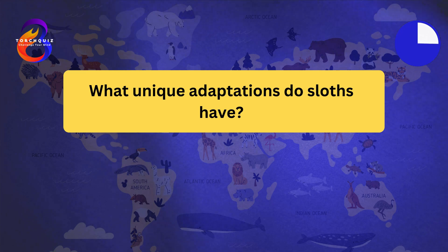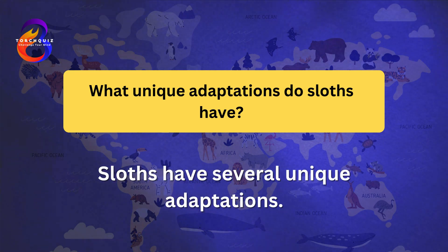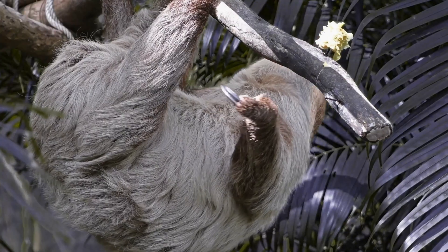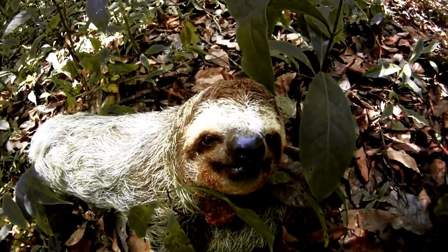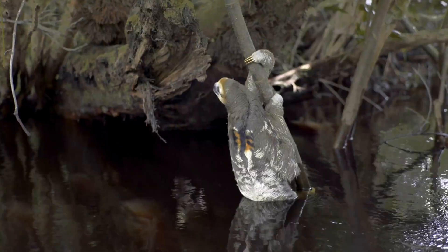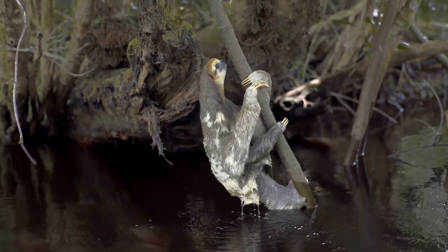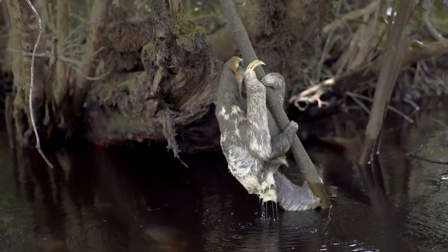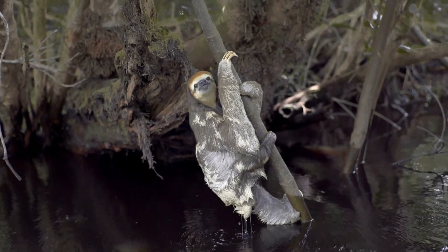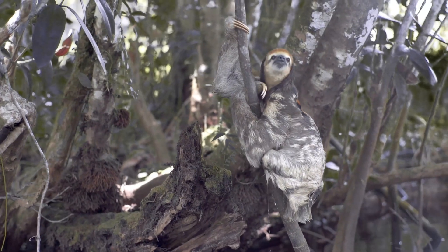What unique adaptations do sloths have? Sloths have several unique adaptations. Their fur grows in the opposite direction to provide better protection from rain. Sloths host a variety of algae and insects in their fur, which can provide camouflage. They have a strong grip, allowing them to hang from branches without expending much energy. Sloths can rotate their heads up to 270 degrees to look out for predators.